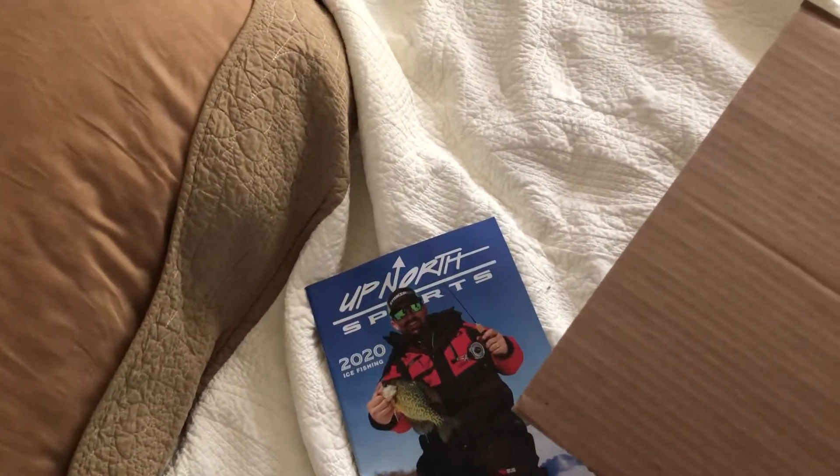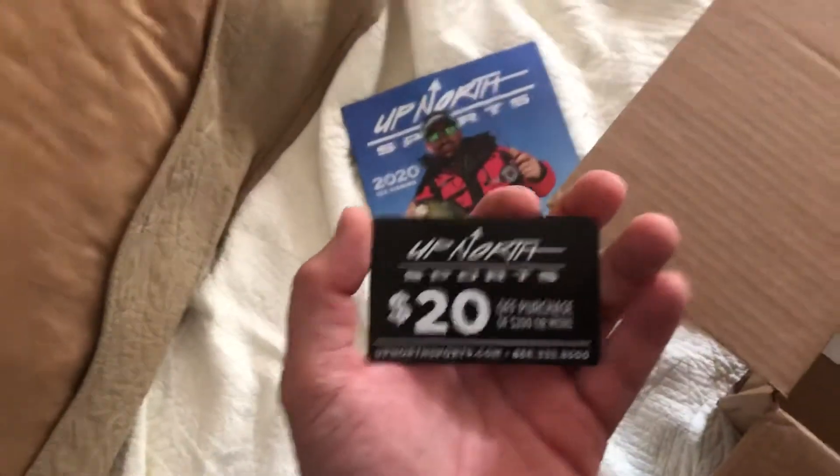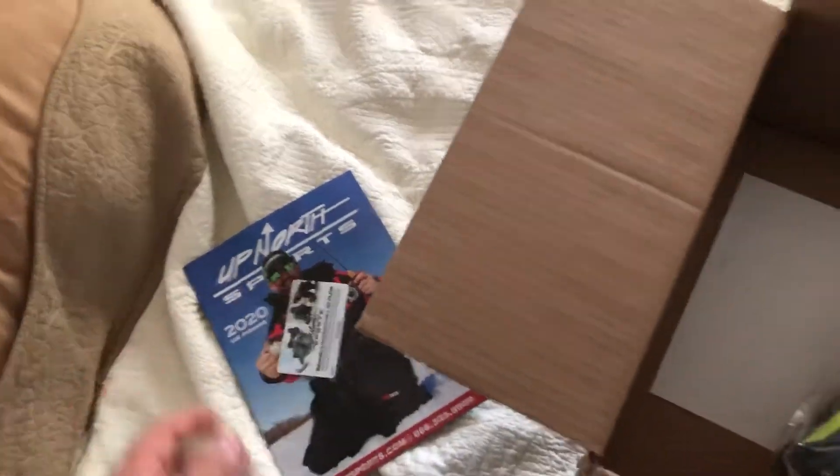Oh, I got a 20% off coupon — I wish I had this when I ordered my stuff. For my girlfriend, I ordered her a Speed 2 with the fast system.